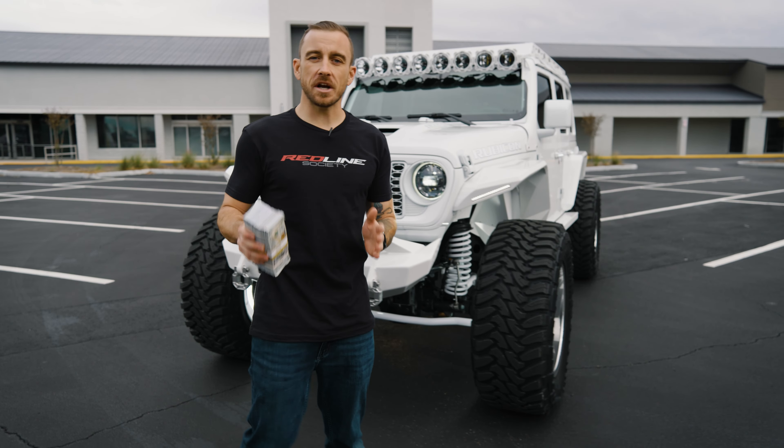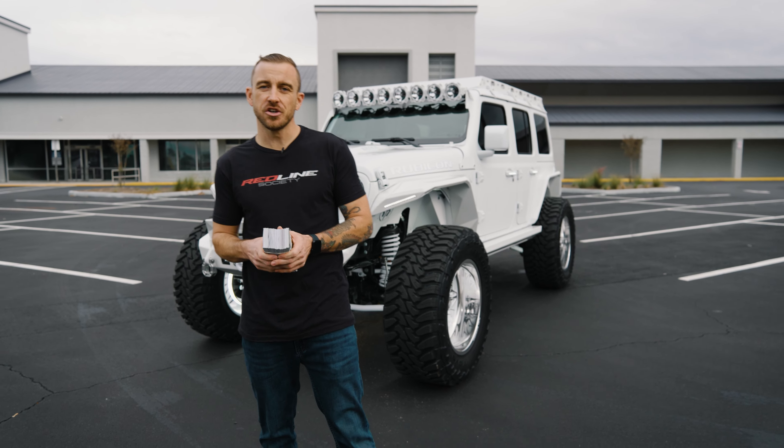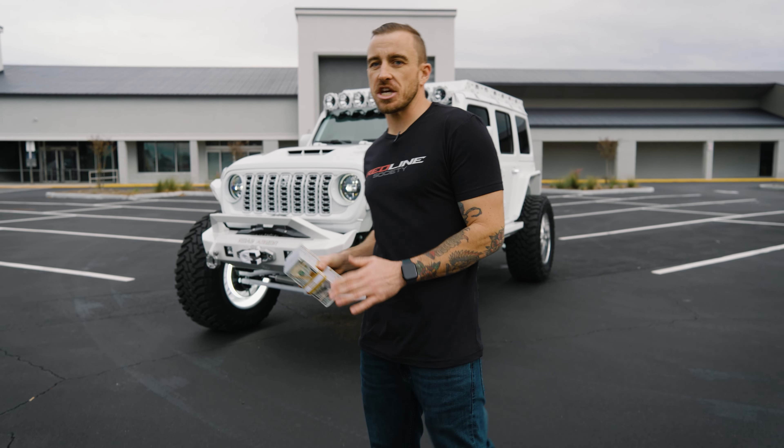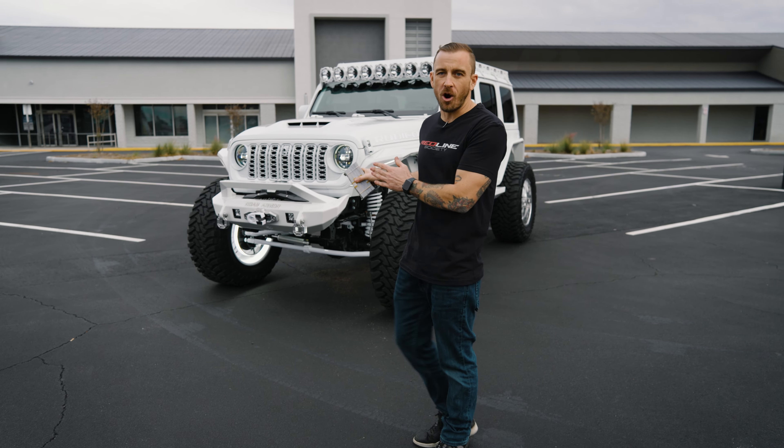Win this fully color-matched 2024 Jeep Wrangler 392 and $50,000 in cash. This custom Jeep has over $40,000 in upgraded parts.